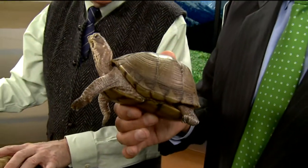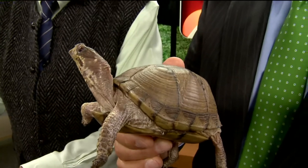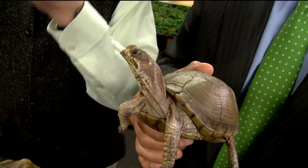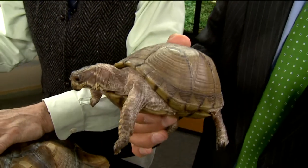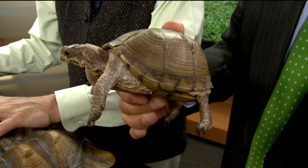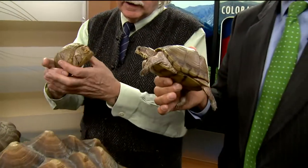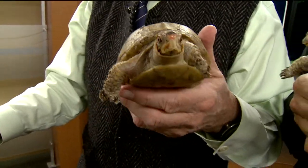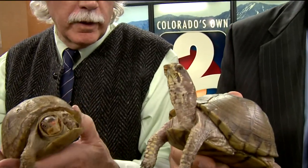This box turtle — would it grow and live to be 60 or 100 years old? These guys can go way over 50 years. They're a Colorado native — we have box turtles on the eastern plains. Is he going to end up more like Speedy? No, this is about as big as they get. We've also got Harriet and Sydney — Sydney is 25 and Harry is probably 20.